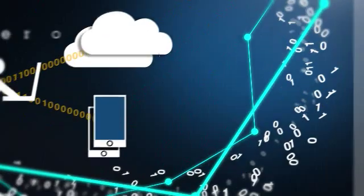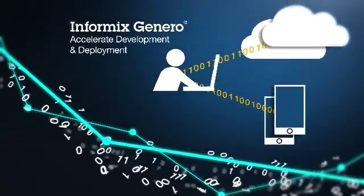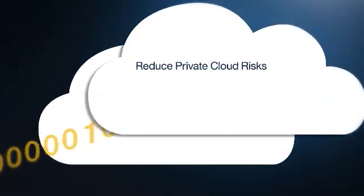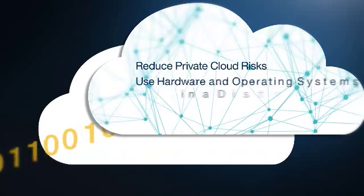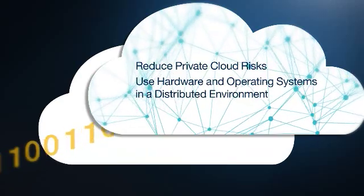Informix Genero continues to accelerate the development and deployment of mobile and cloud-based applications, helping to reduce the cost and risk of private clouds. Informix 12.1 is the only database that allows different hardware and operating systems from cluster to cluster in a distributed environment.